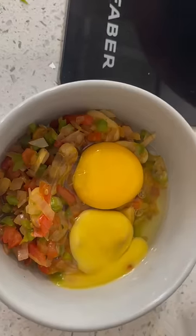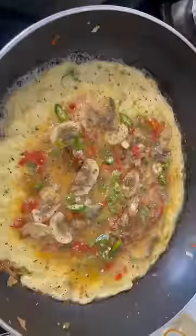After that, I made an omelette which was filled with veggies. I sautéed them first and then added them to the egg. It is a filling meal.